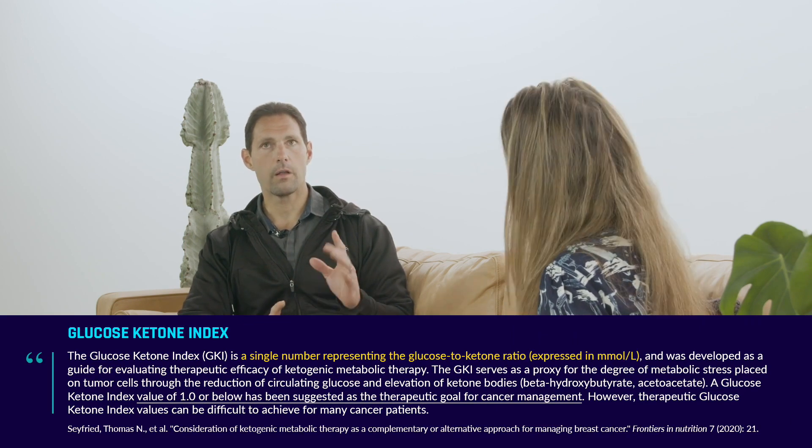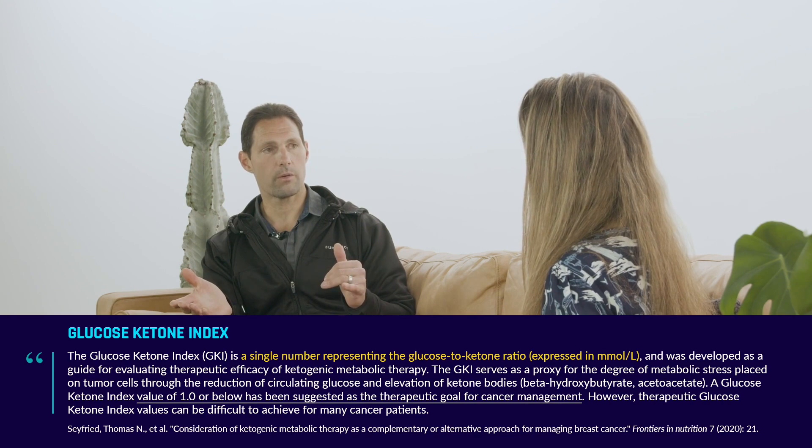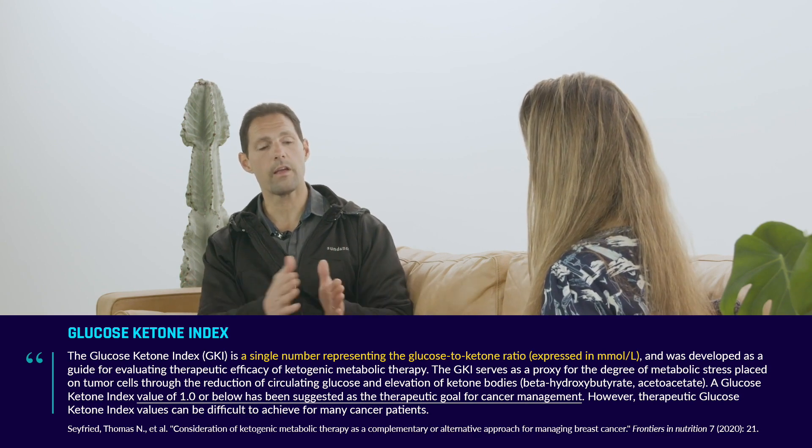The glucose ketone index is your glucose over ketones in millimolar concentration. So if you're fasting, it takes me about 72 hours to get there. Fasting for 72 hours gets my glucose ketone index to one, where my glucose comes down to about 3 millimolar and my ketones come up to 3 millimolar. So that would be a glucose ketone index of one.